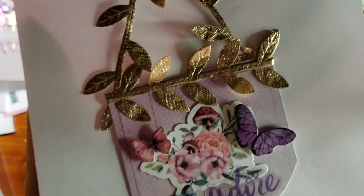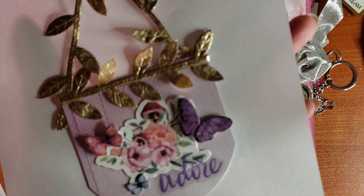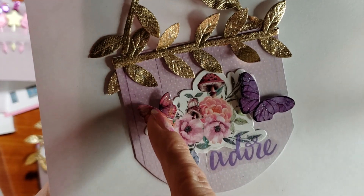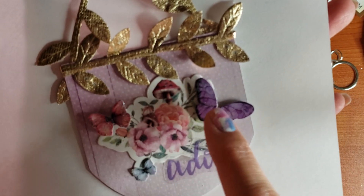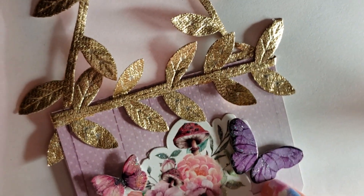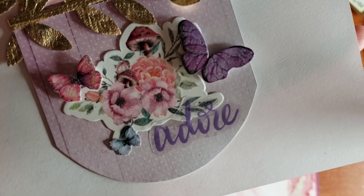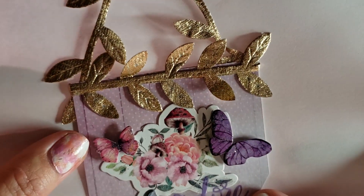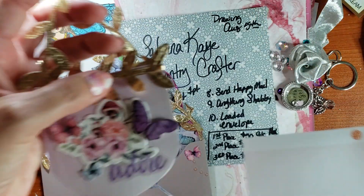I made you just a little tiny banner. I used an ephemera piece from the paper kit, and I fussy cut a butterfly. This is a sticker from Shamil — it says 'adore.' I just adore this little banner! I gave it a little hanger so you could hang it somewhere.